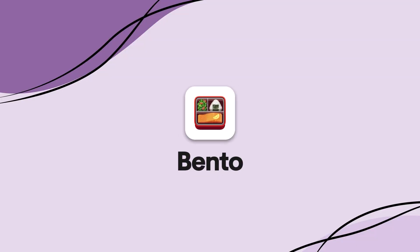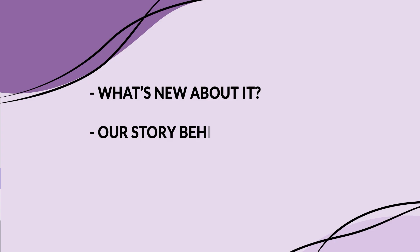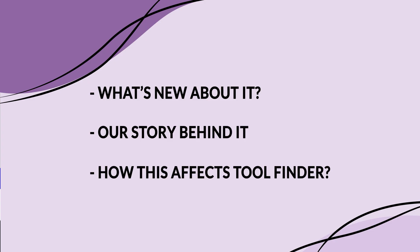Three years ago we launched an app called Bento, and today we're relaunching it with the new name Bento Focus. This is a new productivity app, so in today's video I want to show you what's new about it, our story behind it, and finally talk about how this affects Tool Finder and this channel.